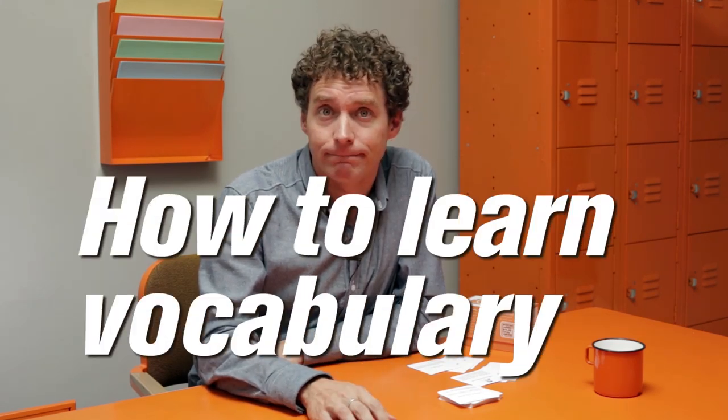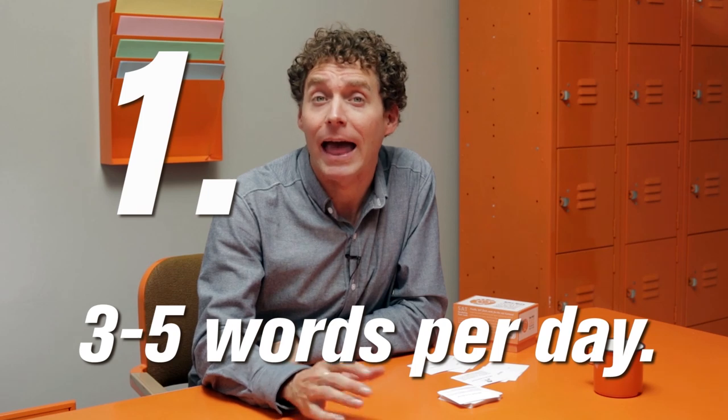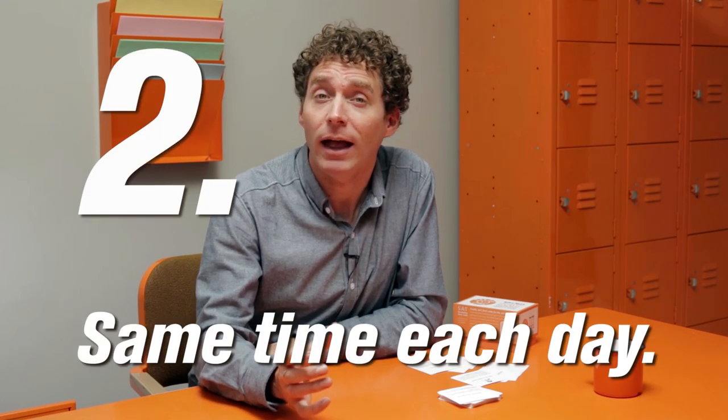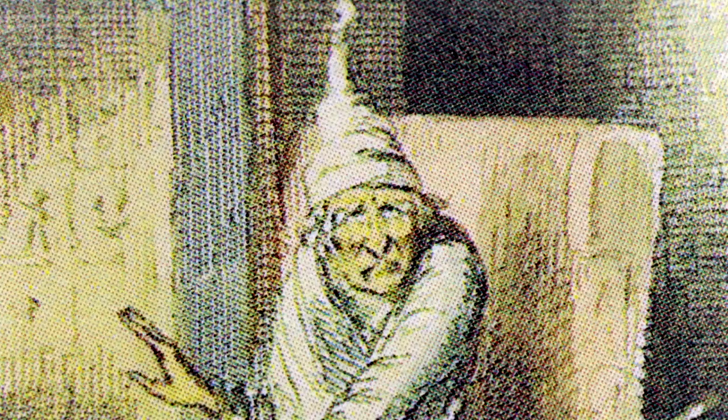Here's how you actually do learn vocabulary. Number one: learn a little bit each day — say between three and five words. It'll add up very quickly. Number two: study vocab at the same time each day. At breakfast, before you start your homework, before bedtime. Keep it consistent. You are much more likely to get the job done that way.